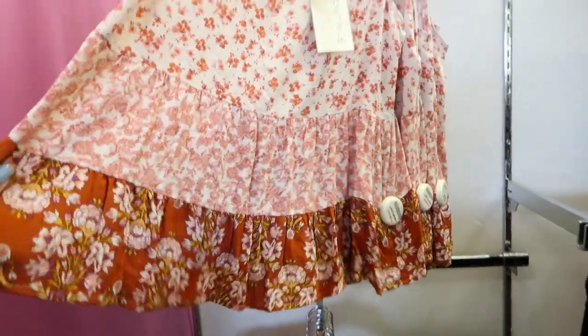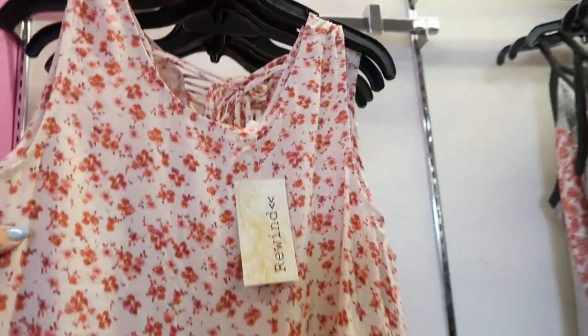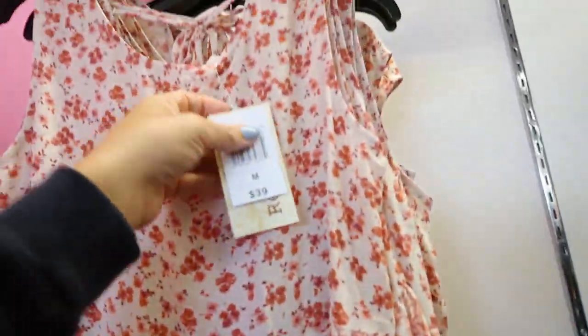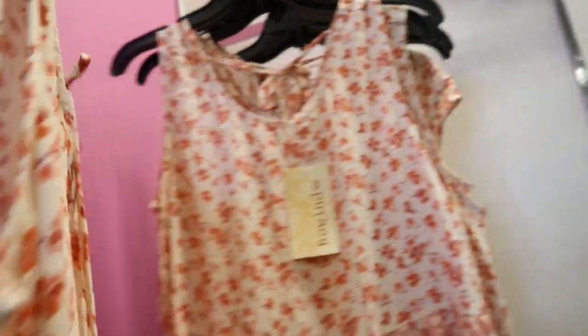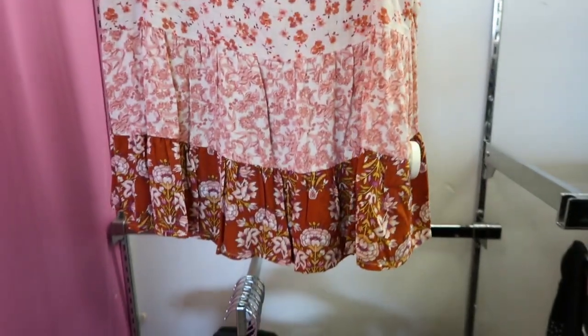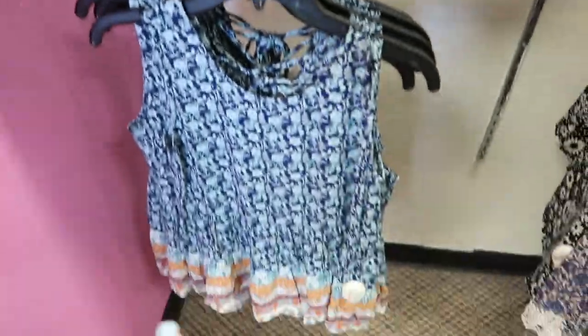Also new from Rewind is this rayon-type peplum. I like it because it has that wider strap so you could wear a normal bra. They have the mix of fabrics, it's also going to be $26.99, and it has that tie back detail. Comes in this color like the rust and burgundy and reds, and then also in the navy.